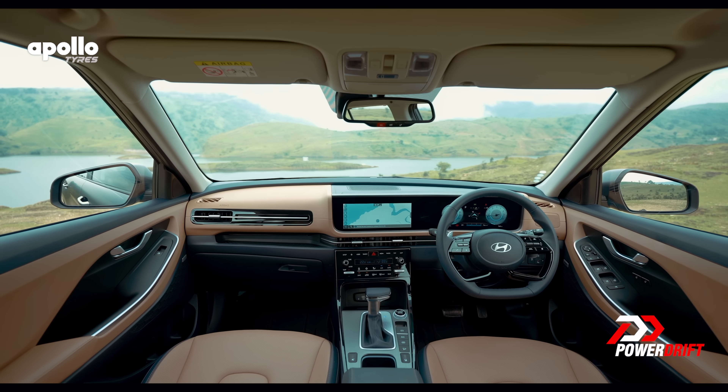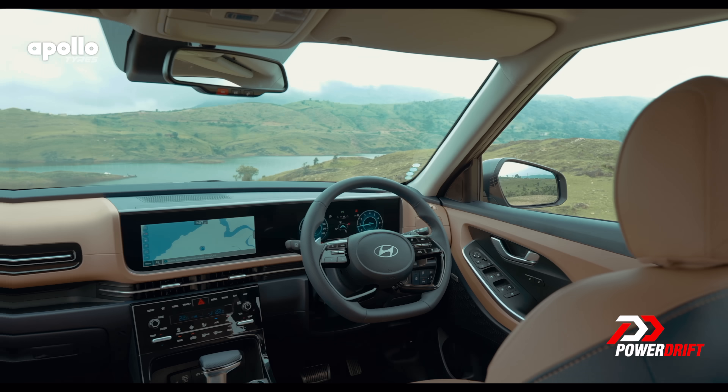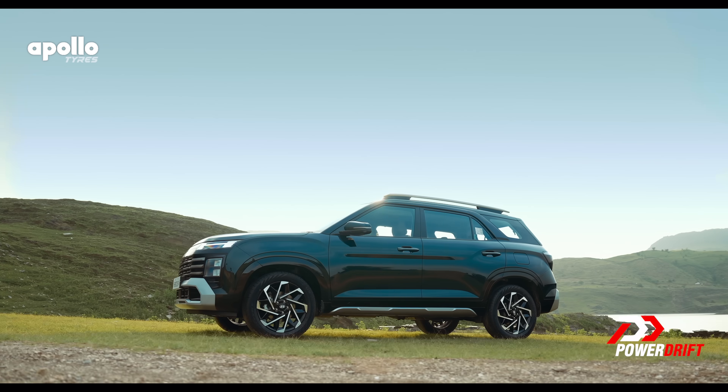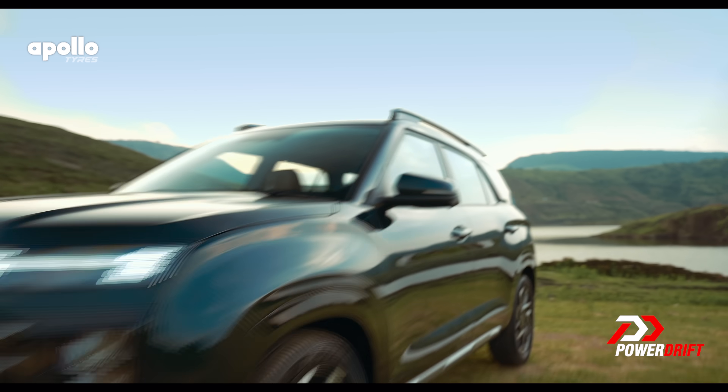The Creta's dash is carried forward here, but if you go back to the Creta review, that grey interior looked a little boring. This looks a lot more premium. So should we say about 50,000 more of an upgrade?